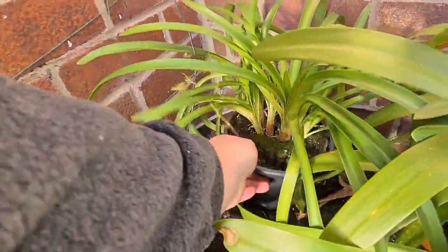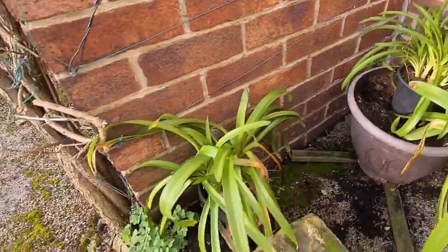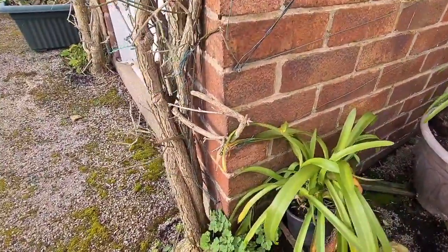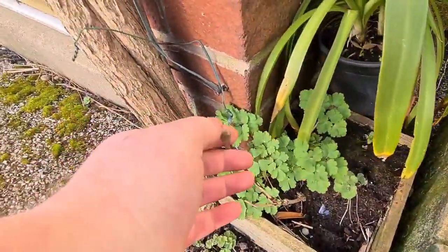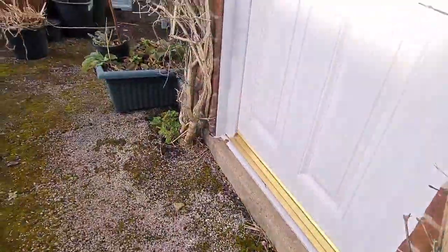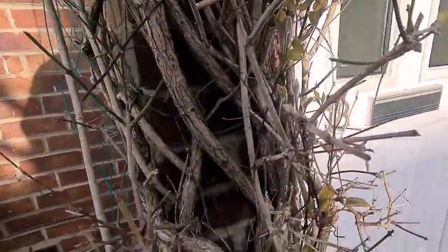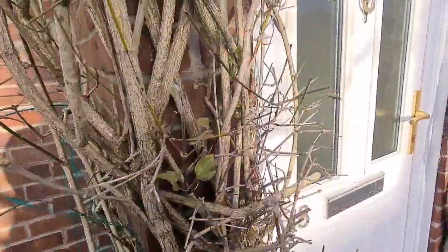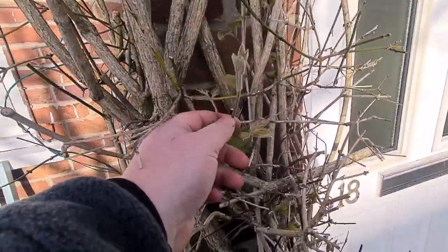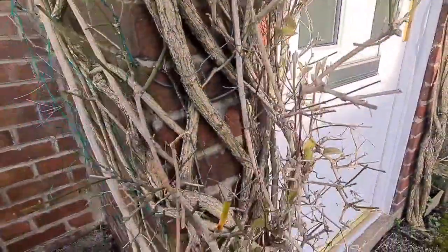These are the ones at the back that I've grown from seed, so hopefully we'll get some flowers from them — I think it's a hybrid variety. This is a clematis climber that I've cut back, so hopefully that'll fatten up. It should be like this one on this side. I'll show you the top — it's a lovely double, a nice purple. Absolutely gorgeous, with good new growth.